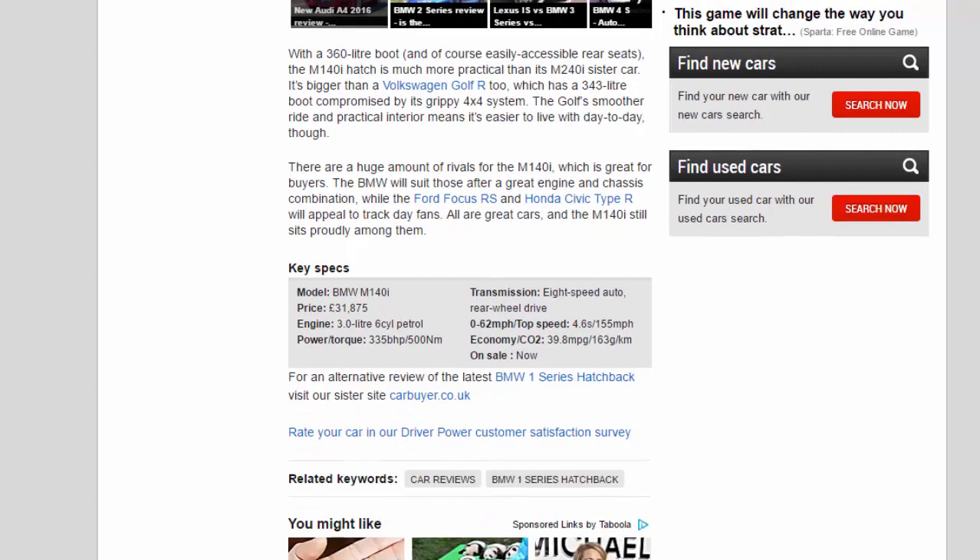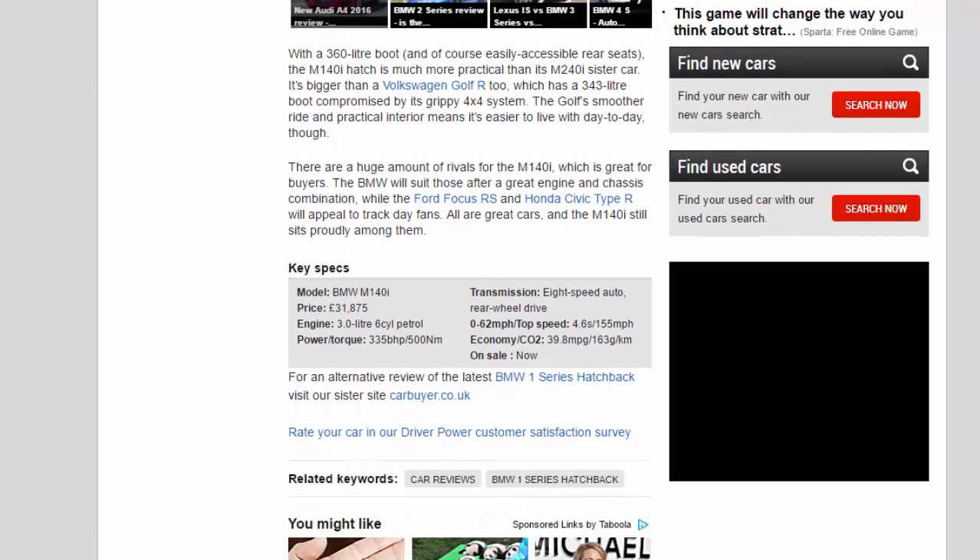There are a huge number of rivals for the M140i, which is great for buyers. The BMW will suit those after a great engine and chassis combination, while the Ford Focus RS and Honda Civic Type R will appeal to track day fans. All are great cars, and the M140i still sits proudly among them.